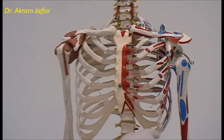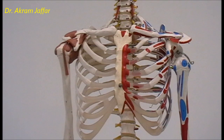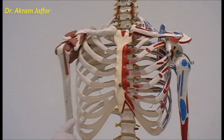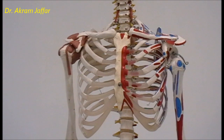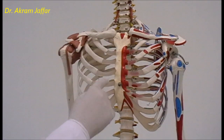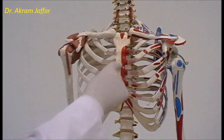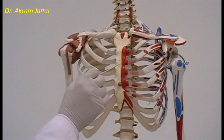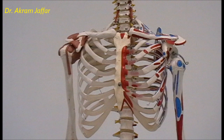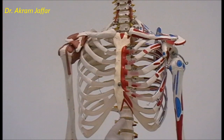The thoracic cage is conical in shape and slightly flattened anteroposteriorly. It is formed by the 12 pairs of ribs — sometimes there is an extra rib or a missing rib — by the costal cartilages, by the sternum, which has three parts: the manubrium, the body, and the xiphoid process, and by the 12 thoracic vertebrae.